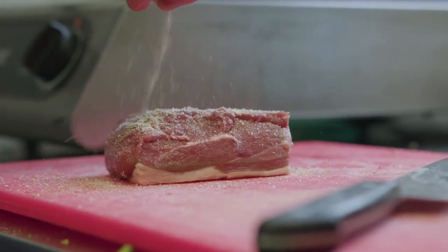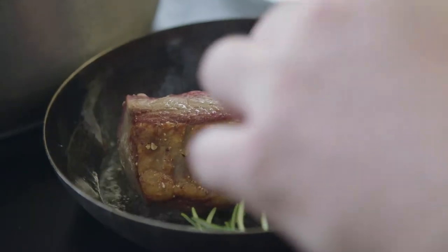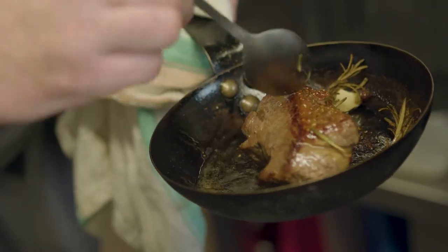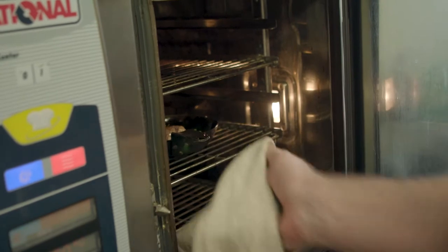We're going to start off by sealing off the lamb, rendering all that beautiful fat out, getting that lovely flavour going into it. Then we cook the lamb for four to five minutes and allow it to rest.